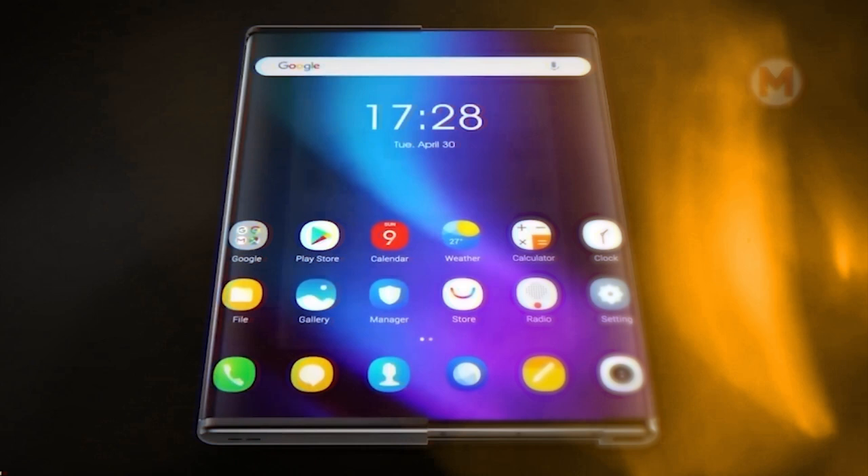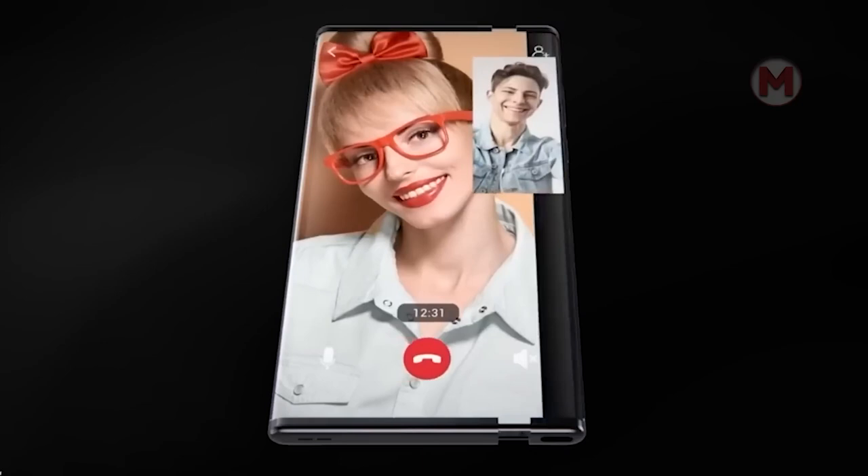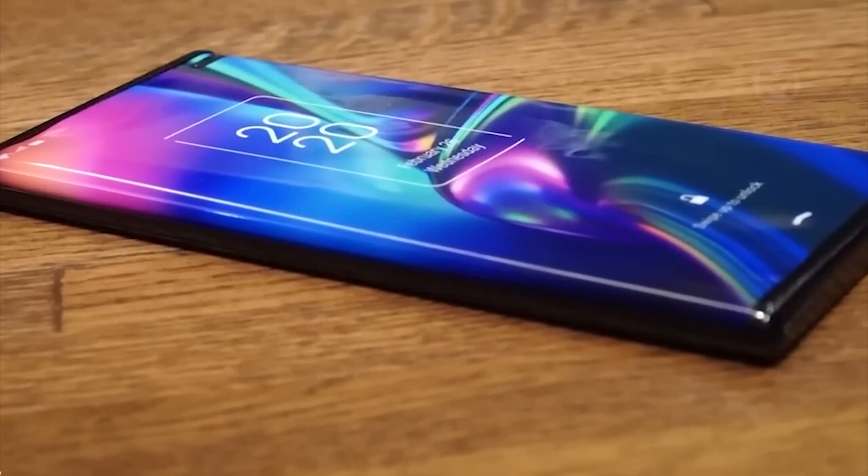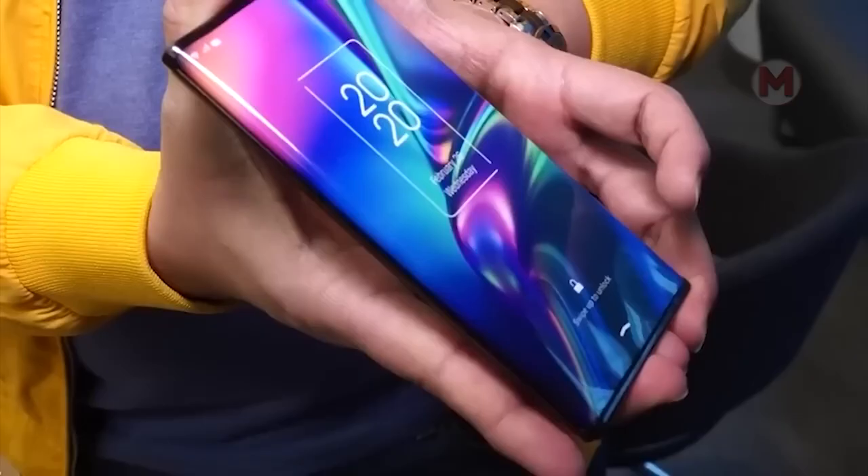Many smartphones use flexible display technology, but the sliding model by TCL uses a different principle. This device has the size of a regular smartphone when it is closed. However, if you try to open it, you will get a device that looks more like a tablet.